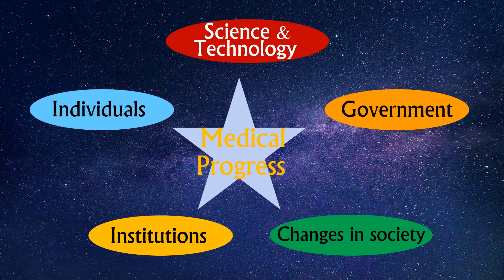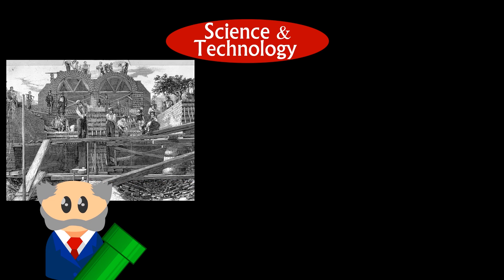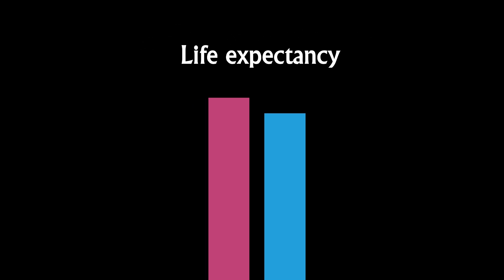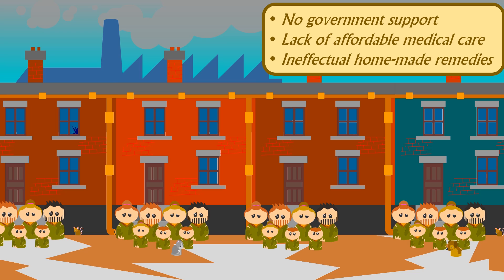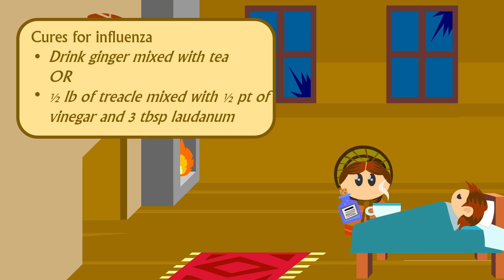There were also advances in science, technology, and communication brought about by the Industrial Revolution that the world had never seen before. When Bazalgette built London's sewer system, he used engineering knowledge that had not been available even a hundred years earlier. Inventions like the flushing toilet, steel syringe needles, and improvements in glass making for microscope lenses and thermometers all contributed to a rise in living standards and life expectancy. But the increase was modest — the average age of death in 1900 was 46 for men and 50 for women. Many still suffered major health problems because of dirt and poverty. The government gave no help to the sick, unemployed, or elderly, no matter what their circumstances were. Those who couldn't afford to see medical professionals had to rely on homemade remedies — for example, if someone caught influenza, they were advised to drink ginger mixed with tea, or mix half a pound of treacle with half a pint of vinegar and three tablespoons of laudanum, taken three times a day, to no effect.